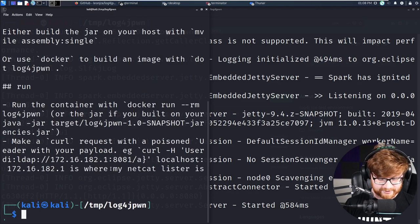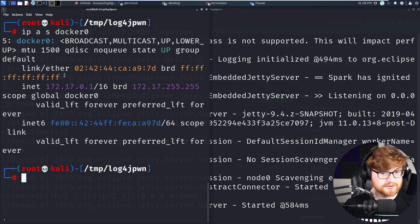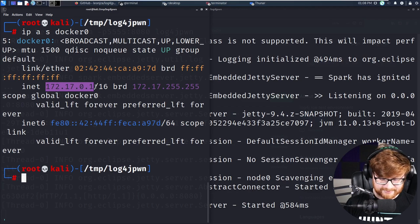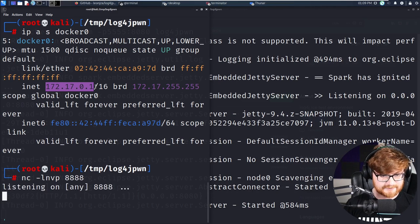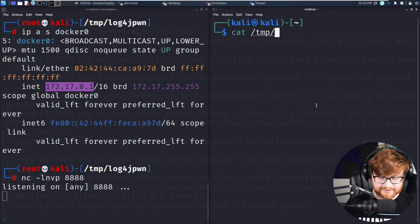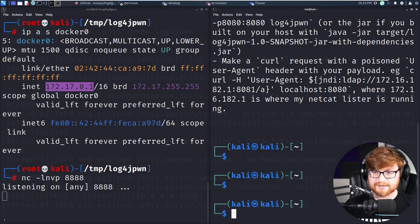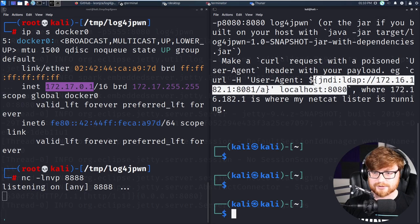I'll open another terminal to work with this on the side. I'll move back into that same directory, cat the readme one more time to see how we can use this. If we wanted to make a curl request with a poisoned user agent, we could specify the header there with the JNDI inject syntax that might let us actually see a connection come back. I'll go ahead and verify what my Docker instance is. I'll sudo bash one more time and run ip addr show docker0. Looks like I'm running on 172.17.0.1. So let me start up a Netcat listener on port 8888.